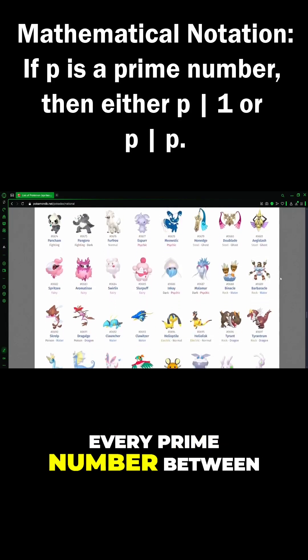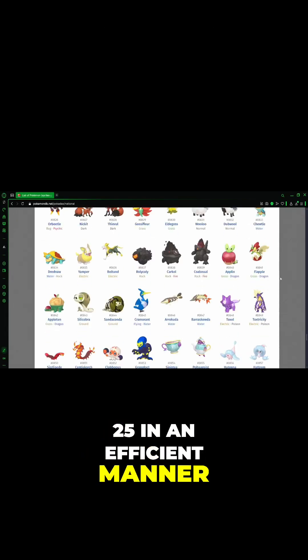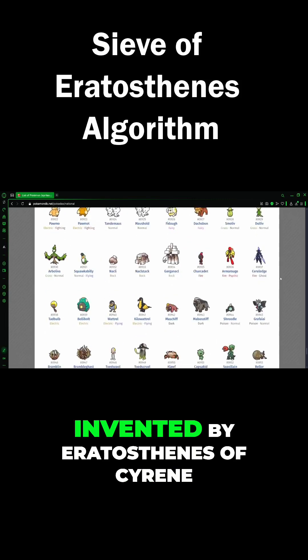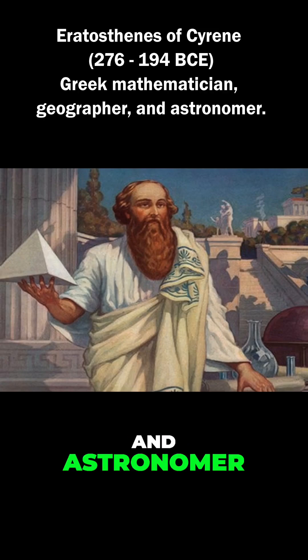How will we find every prime number between 2 and 1025 in an efficient manner? We can use the Sieve of Eratosthenes algorithm, invented by Eratosthenes of Cyrene, a Greek mathematician, geographer, and astronomer.